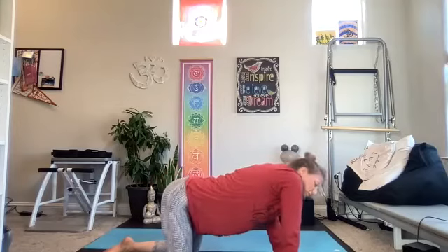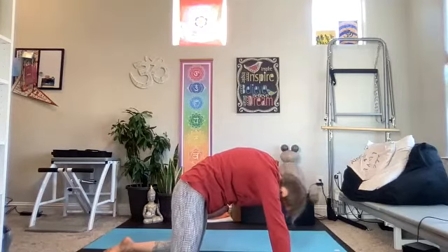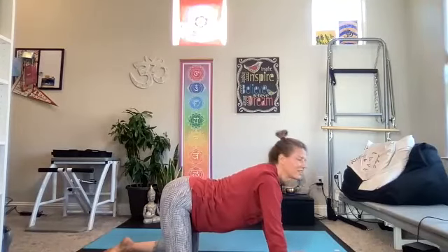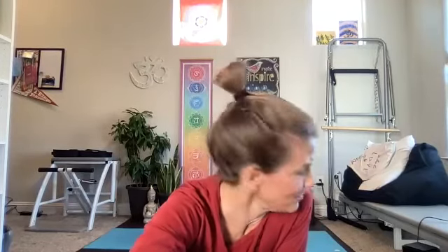Just let yourself explore what feels good to you here in these last few moments of stretching. I invite you, if you've got a few more minutes in your day, maybe just sitting quietly, maybe lying down, giving yourself a little bit of a savasana. Awesome, Linda — I'm glad those stretches were exactly what you needed today. Thank you all so much for joining me. I will see you back tomorrow morning. Have a great day.